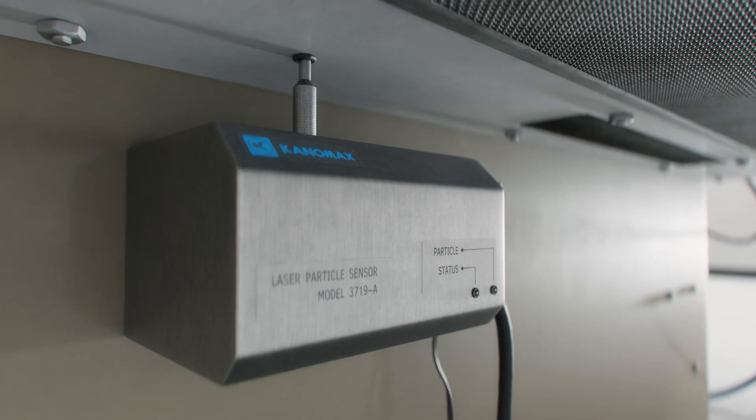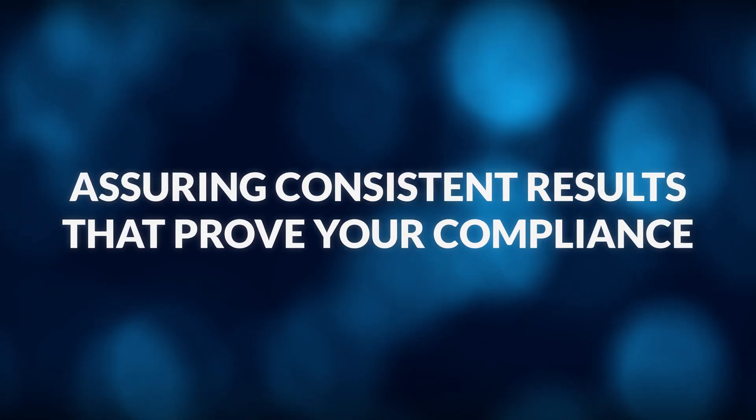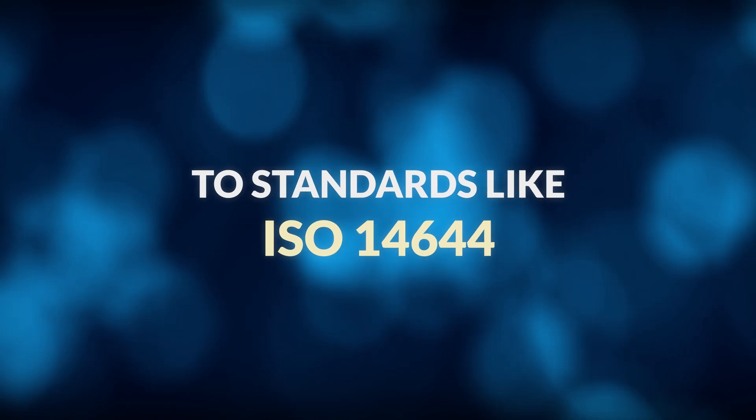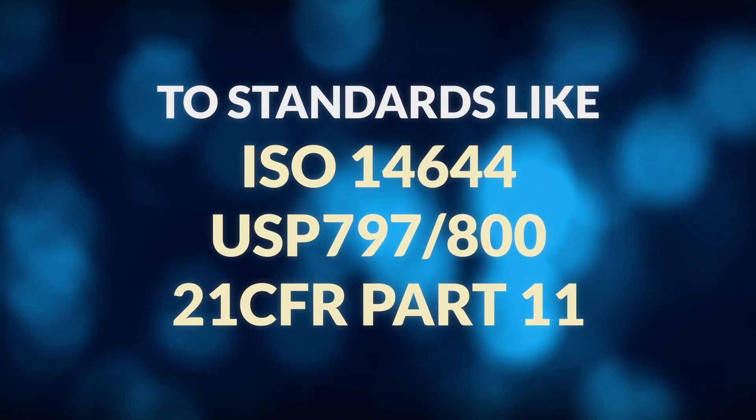Seamlessly integrate our tools with other systems on your premises, ensuring they can be efficiently managed with minimal effort and assuring consistent results that prove your compliance to standards like ISO 14644, USP 797-800, and 21 CFR Part 11.